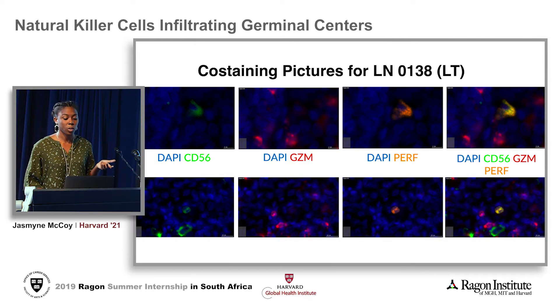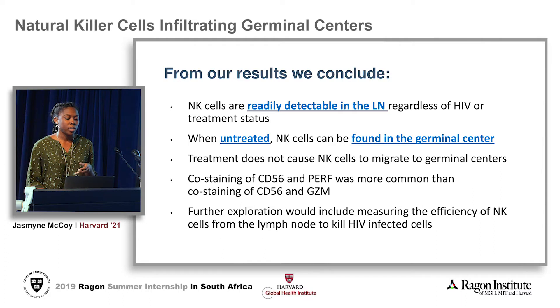This is another example of the co-staining, but with all of this scanning done, we have to ask the important question: so what? From our results, we can conclude that NK cells are readily detectable within the lymph node regardless of HIV or treatment status; that when the patient is untreated, natural killer cells can be found within and outside the germinal center; that ART does not cause NK cells to migrate into the germinal centers; and that co-staining of CD56 and perforin was much more common than co-staining of CD56 and granzyme. For further exploration, we would like to measure the efficiency of NK cells in their ability to kill HIV-infected cells.